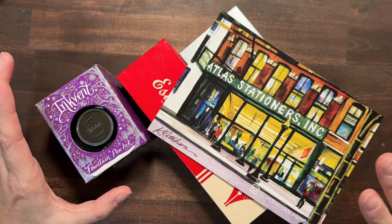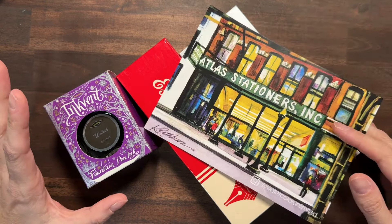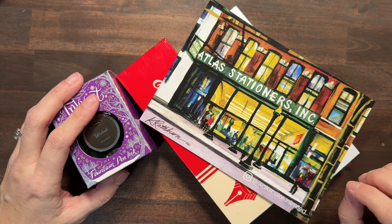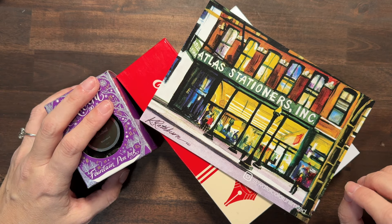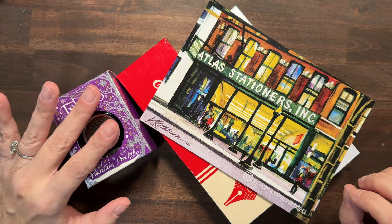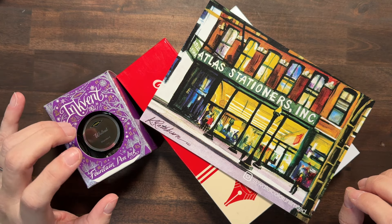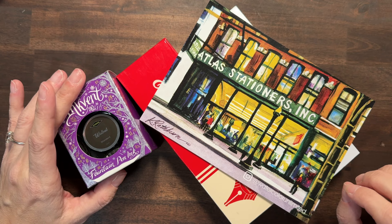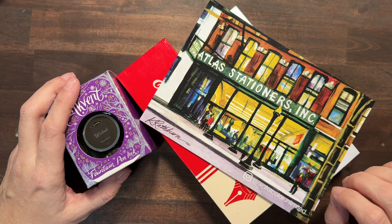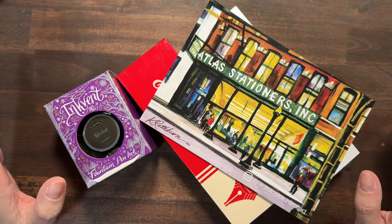I wanted to talk to you about the Black Friday deals that Atlas has going on right now. They have tons of door busters, some last chance items, and a lot of stuff on sale. The inks are, I believe, 15% off. I'm not sure that the Dye Mine ones are — some do not apply to sale items — but on the inks that are on sale you can also stack my code 'heatherplans' and you'll save an additional 20%. It's not on every ink; there are some exclusions.